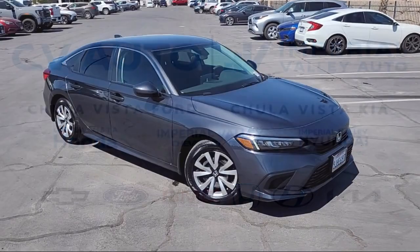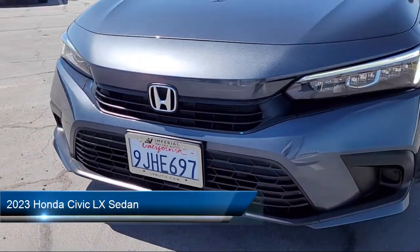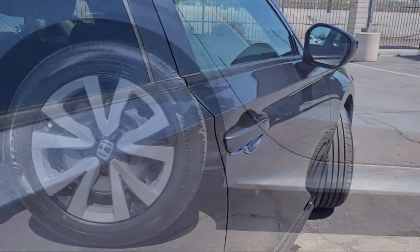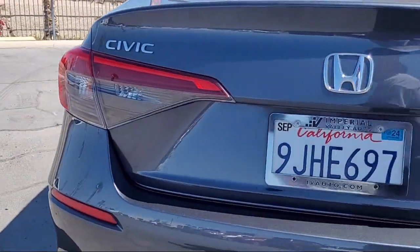Welcome to Imperial Valley Honda, and here is a look at one of our great vehicles for sale. It comes equipped with rear view camera, Apple CarPlay and Android Auto, steering wheel controls, speed sensing steering, auto high beam headlamp control, keyless entry, and electronic stability control.